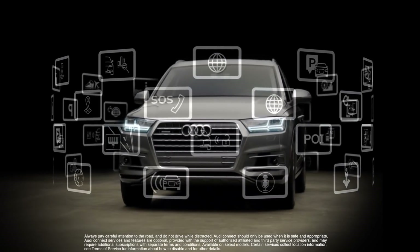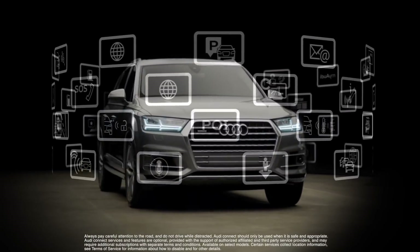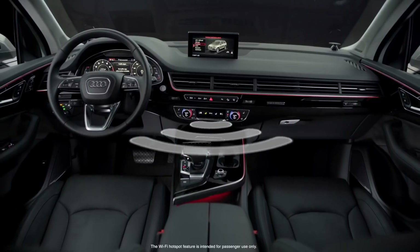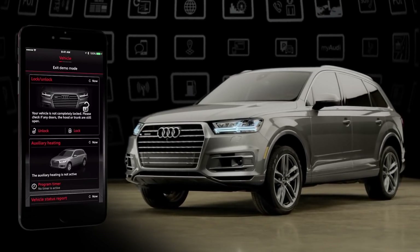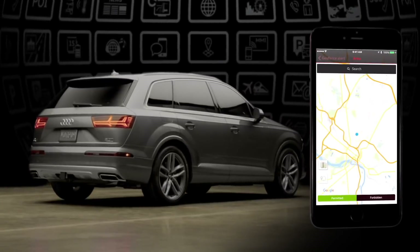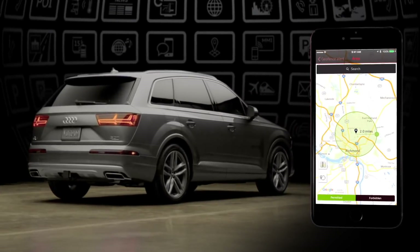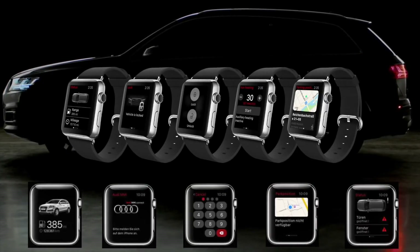A new generation of Audi Connect comes to the Q7, adding numerous new features. Wi-Fi hotspot capability is offered with integrated 4G LTE. Owners can now use their compatible smartphones to lock and unlock doors and view vehicle status. The app can also set valet, geofencing, and speed alerts to notify you of unexpected or unauthorized vehicle use. Apps are available for select smartwatches which allow control of Audi Connect right from your wrist.